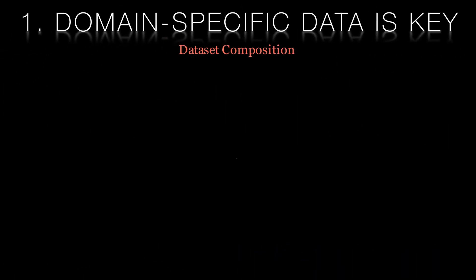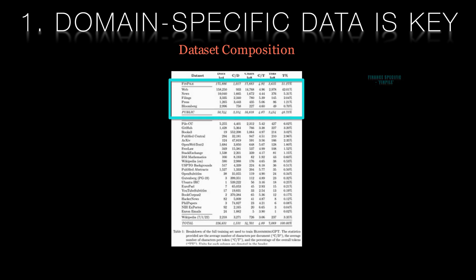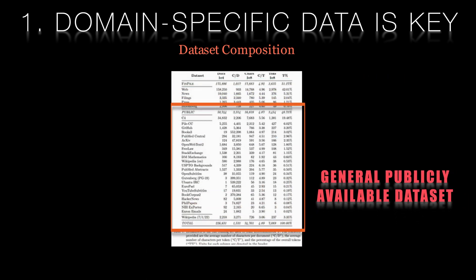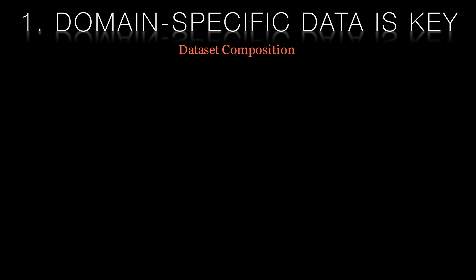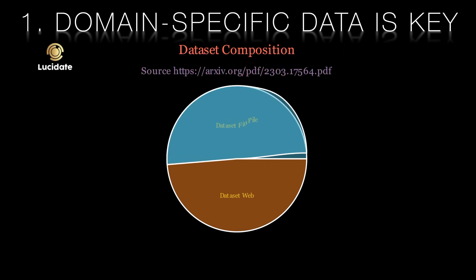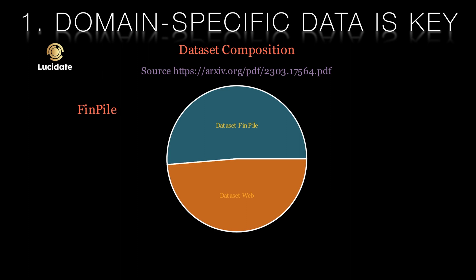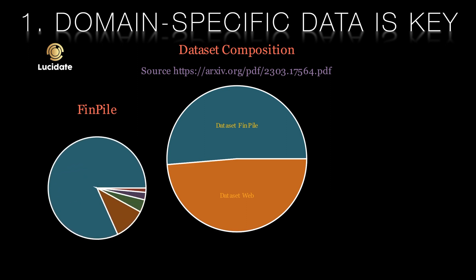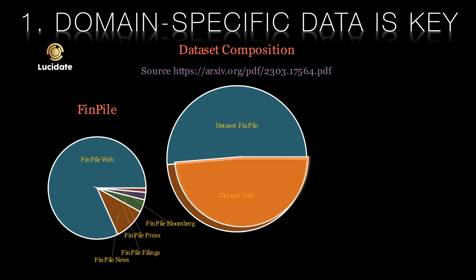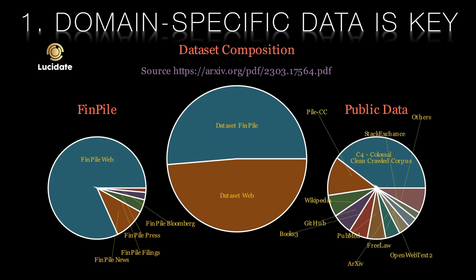One of the key lessons learned from the Bloomberg GPT project is the importance of domain-specific data. The team constructed a 363 billion token dataset based on Bloomberg's extensive data sources — perhaps the largest domain-specific dataset yet — augmented with a further 345 billion tokens from general purpose datasets. This mixed data set training approach led to a model that outperformed existing models on financial tasks by significant margins without sacrificing performance on general large language model benchmarks. So when developing your own language model, be sure to prioritise domain-specific data sources for optimal performance.